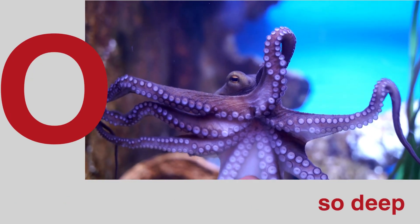O is for octopus in the sea so deep. P is for puppy who loves to leap.